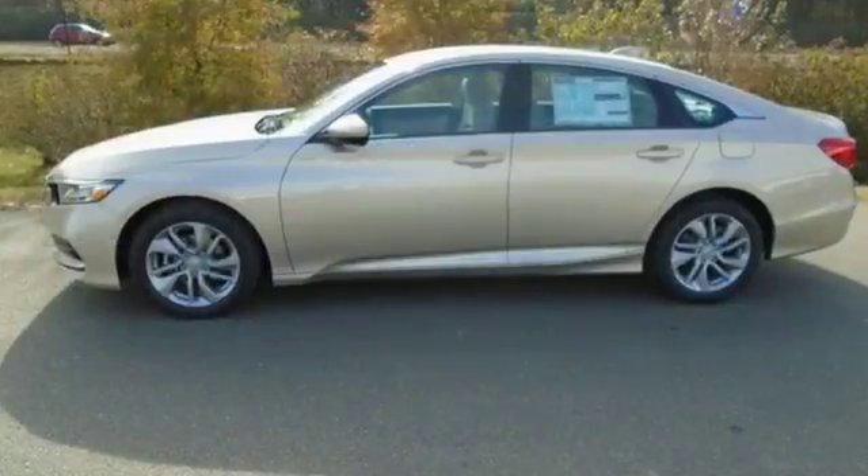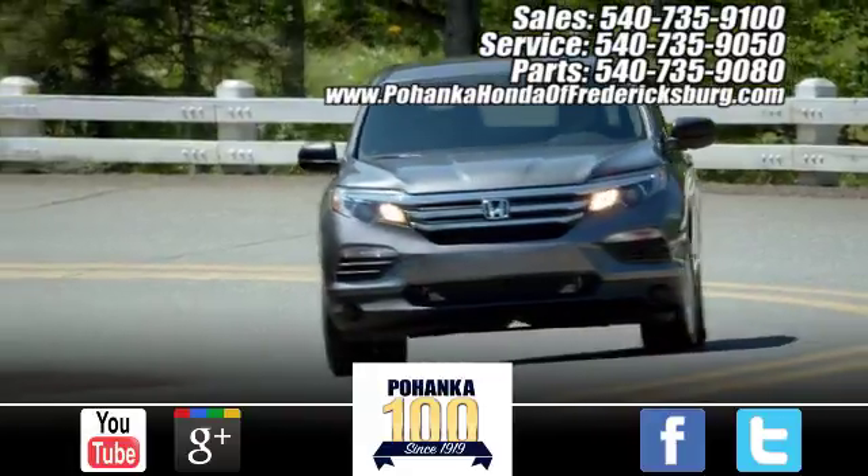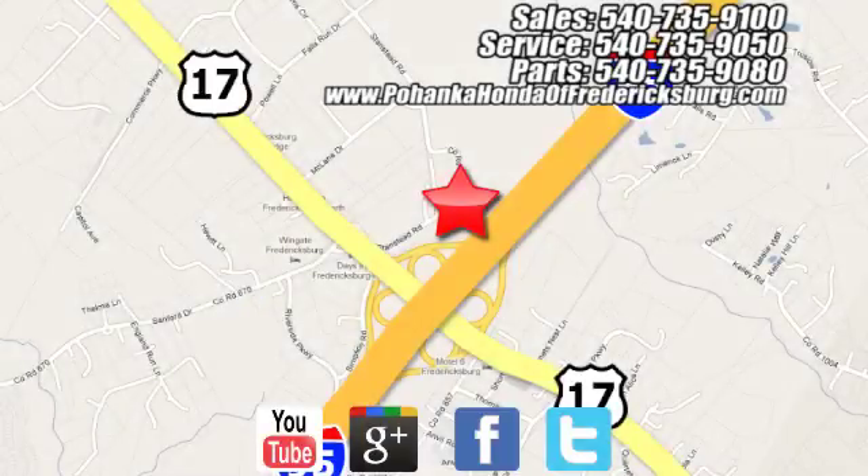It's a Honda so longevity comes standard. You'll never know till you try. Test drive it today. Pohenka Honda of Fredericksburg is a great place to buy a car, conveniently located at 60 South Gateway Drive in Fredericksburg.